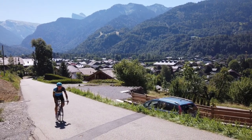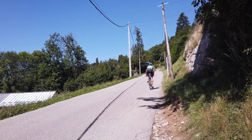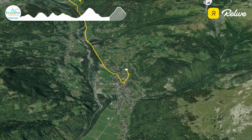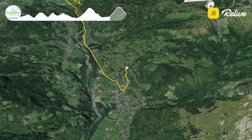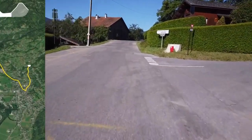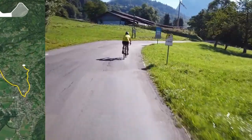Very similar to the Ramaz, it's this first ramp out of Samoëns that is one of the toughest parts of the Joux Plan, where the road ramps up from 6–7% up to 15% for the first 1.2 kilometres. However, there is good news: at the top of this section there's an 800 metre section where the gradient reduces to 3 and 4%.